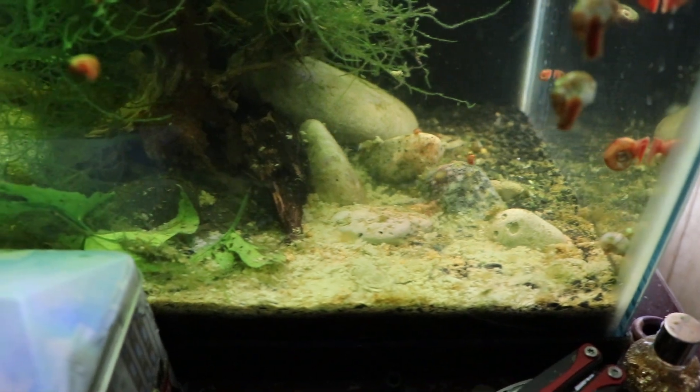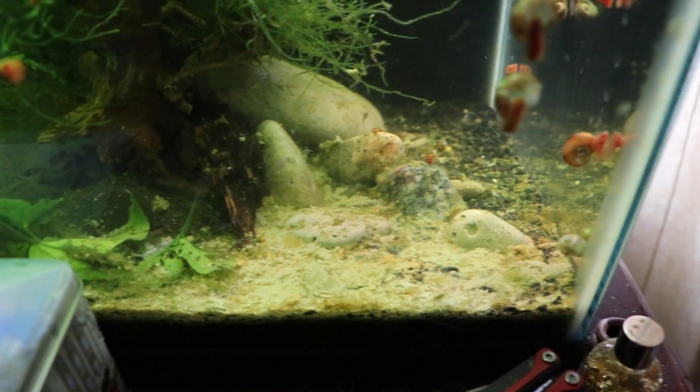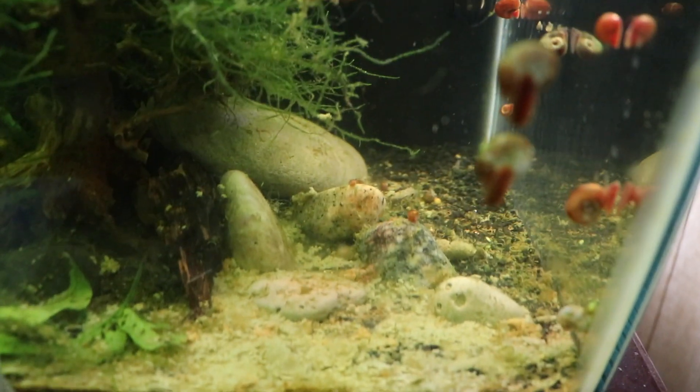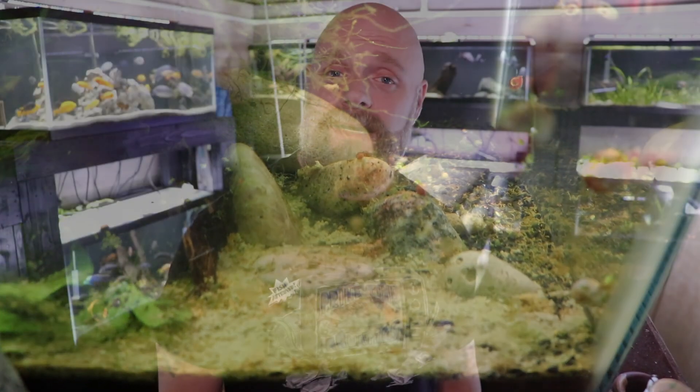Cloudy water can also happen if you're overfeeding your fish. If you've got too much fish food in the tank and the fish don't eat it, it can sink to the bottom and begin to rot. All that food starts to dissolve, break apart, and goes into the water column.